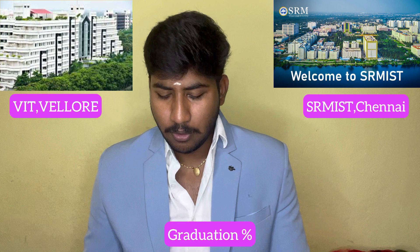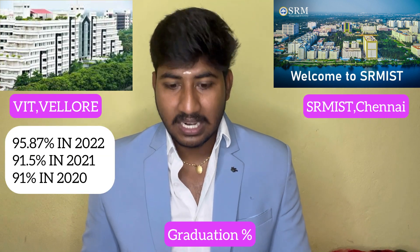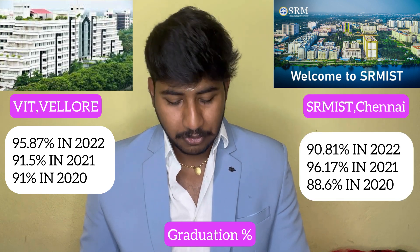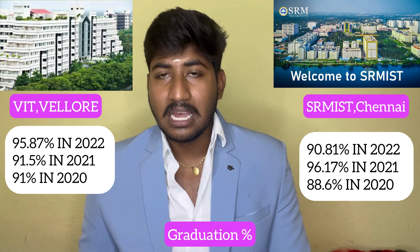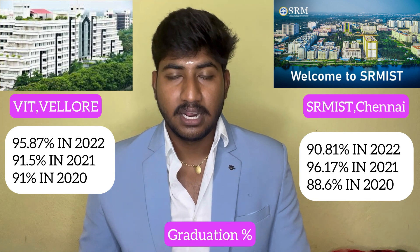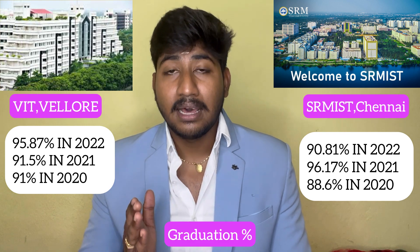Looking at pass percentage, in 2020, VIT's pass percentage was 95.87% and SRM's was 90.81%. In another year, VIT had 91.5% and SRM had 96.17%. In 2022, VIT passed 91.6% and SRM passed 88.6%. Overall graduation percentage in recent years shows VIT is better academically, with VIT at 95% and SRM at 90%.